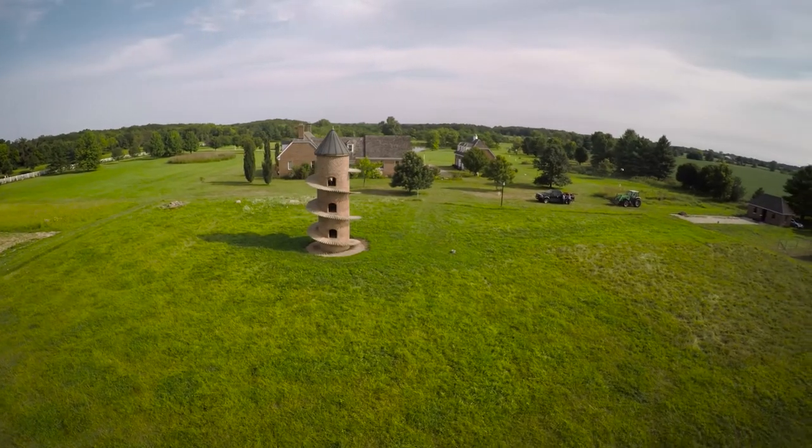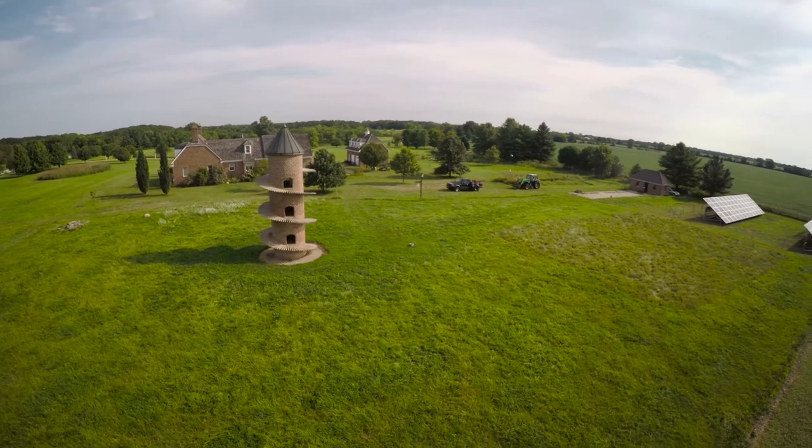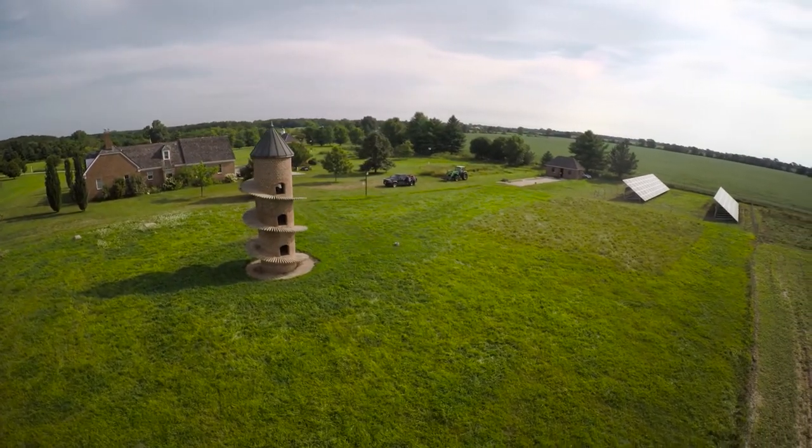We've always been greenies, so to speak, and our house is a geo-firm. It's very well insulated, so we looked at solar and we waited a few years until technology caught up to the point that I felt comfortable with the solar system.